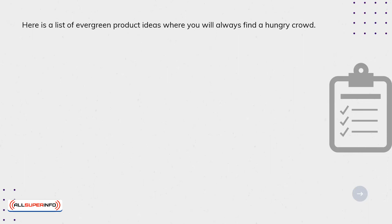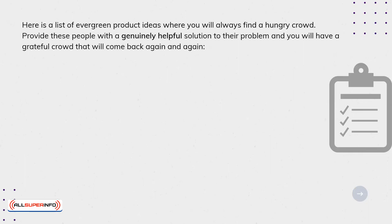Here's a list of evergreen product ideas where you will always find a hungry crowd. Provide these people with a genuine, helpful solution to their problem, and you will have a grateful crowd that will come back again and again.